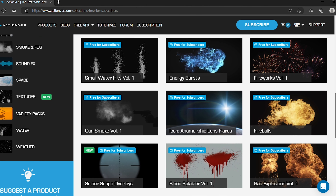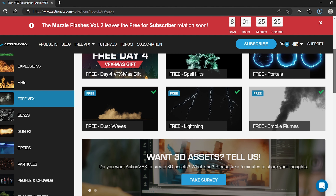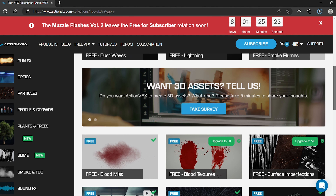Even though not everything is free on their website, they have a long list of freebies such as tracing rounds, spell hits, and dust waves. If you do subscribe to them, you get access to a large variety of VFX.